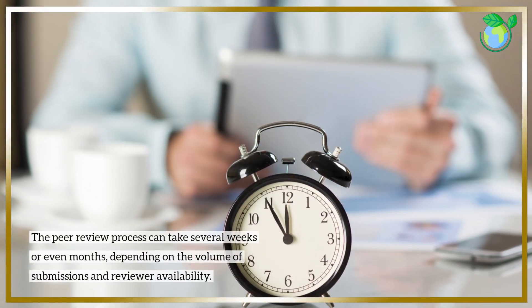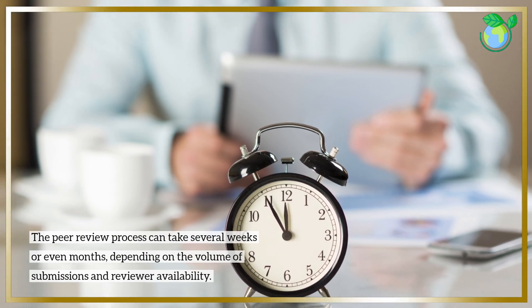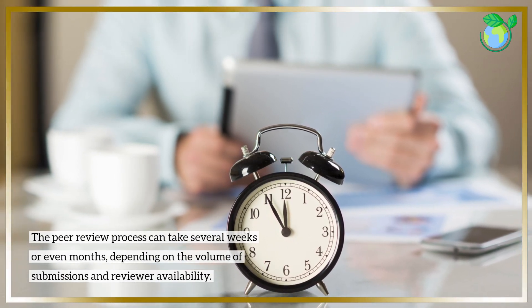The peer review process can take several weeks or even months, depending on the volume of submissions and reviewer availability.